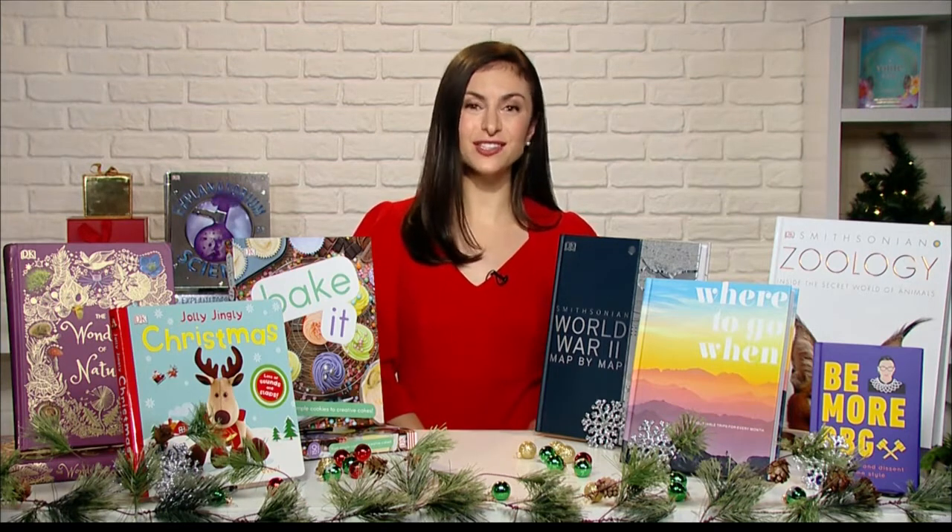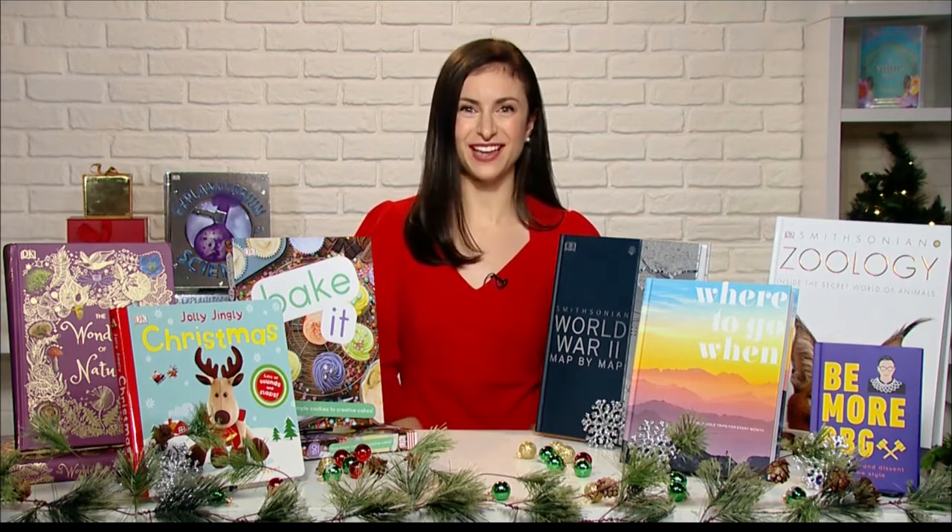And then for the adults in your life, we have everything from World War II map by map for history buffs, and then Where to Go When for the travelers in your life. So really anything that you can think of, we have something for that. The Bake It book is fantastic — I can speak from experience, lots of great recipes in that one.